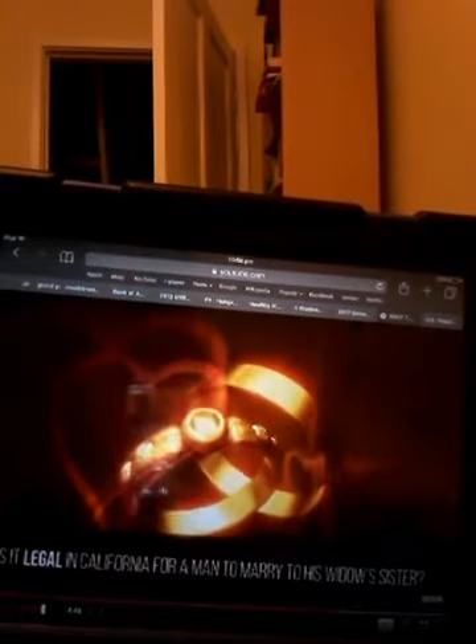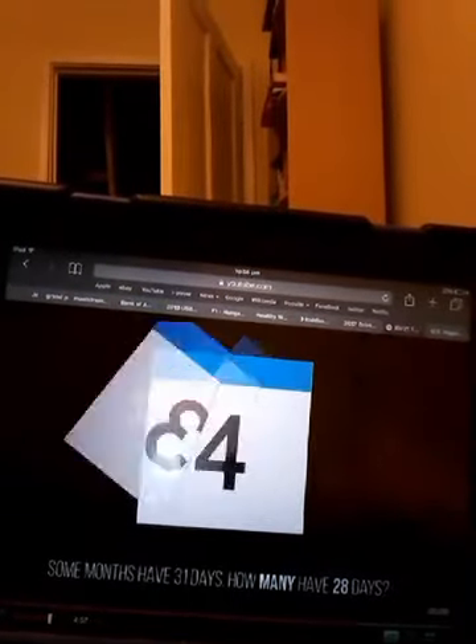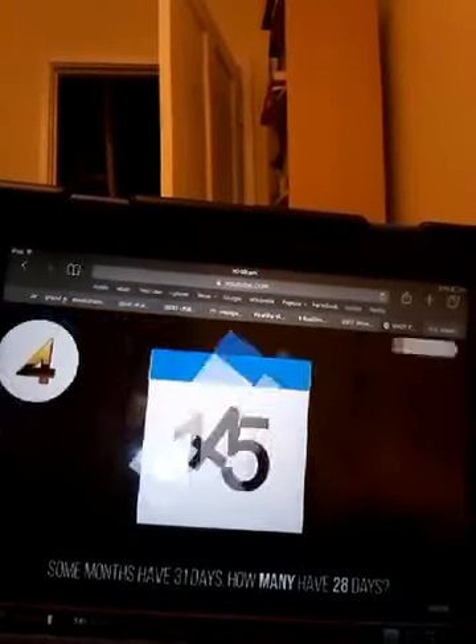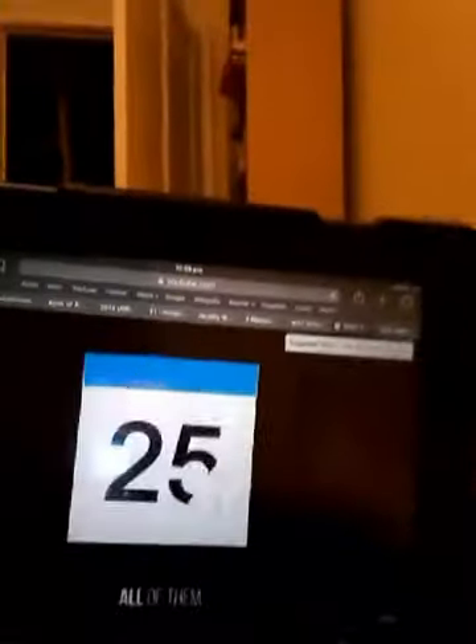Question 3: Is it legal in California for a man to marry his widow's sister? No, it's not — he's dead. Question 2: Some months have 31 days. How many months have 28 days? All of them.